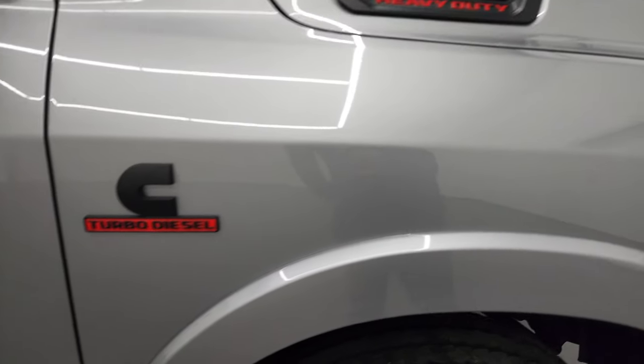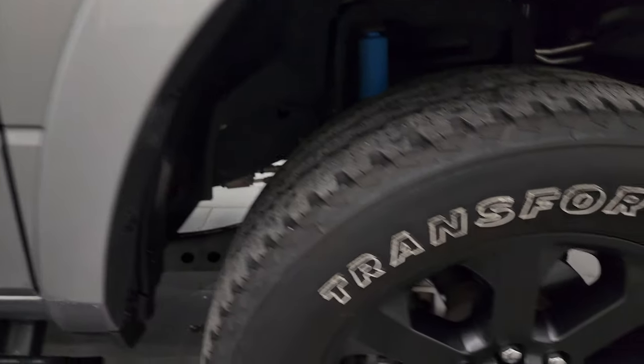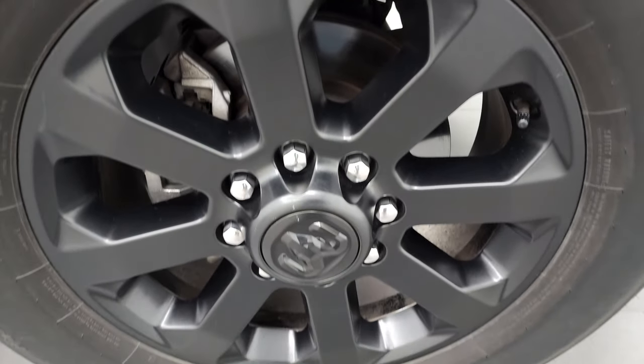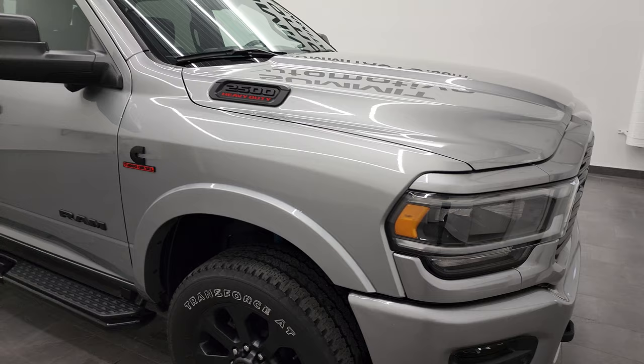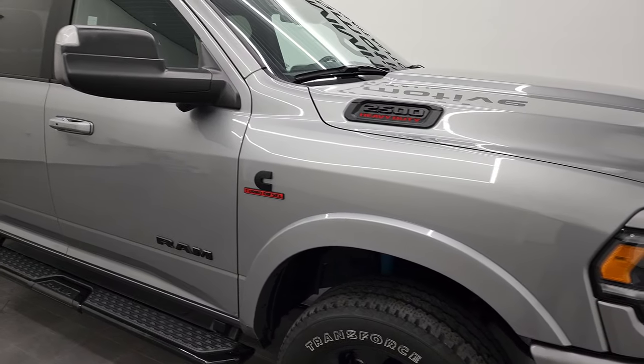Passenger's side front fender looks really good, and the passenger side rim has no scuffs or scrapes. Billet silver has just a little bit of metal flake to it — really a good-looking color, especially in the sunlight. It's just a little bit darker silver than the other silver that RAM has, which is bright silver.